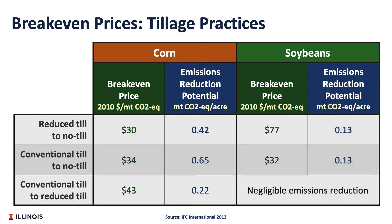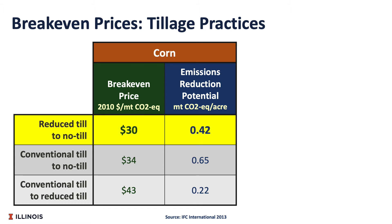The numbers represent the price of one carbon credit, which is in dollars per metric ton of carbon dioxide equivalent. So if we want to put this in per-acre terms, we need to take the break-even price and multiply it by the emissions reduction potential. For example, if we're looking at corn switching from reduced tillage to no-till, we can multiply 0.42 by $30 and we get $12.60 per acre.